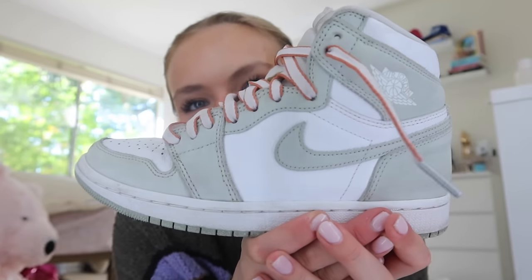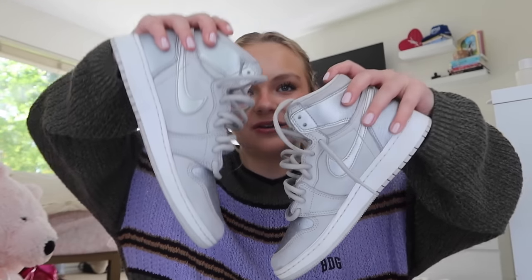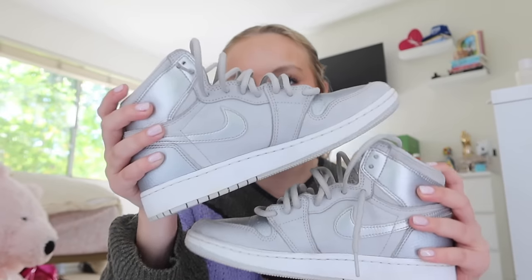My dad cleans my sneakers pretty often but I haven't worn these in a while so they might be a little dirty. The next ones I've had for a while now — probably a couple years. I really haven't worn them in quite a bit of time but I used to love them. These are my Jordan 1 Tokyos. They're this really cute silver pair. I love these — they bring back a lot of memories because I wore them a lot.